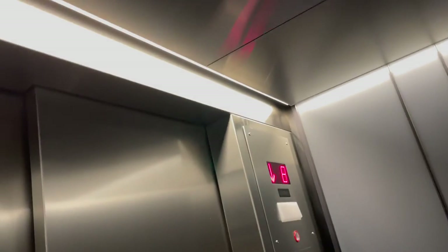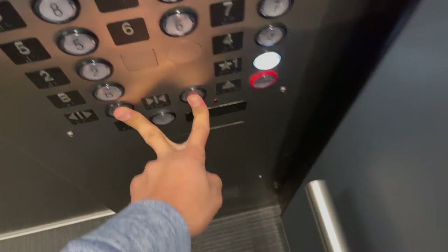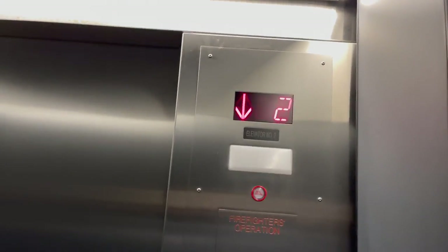Once at a hotel in Holland, and another time in South Dakota, both made by the now defunct Montgomery. These door buttons actually do work most of the time, but not always. Door open always works, but door close is more hit and miss.